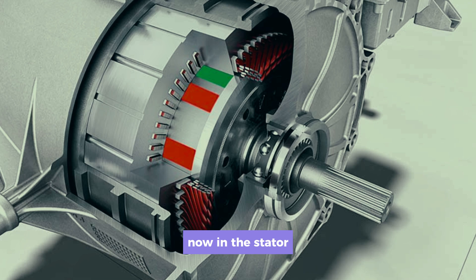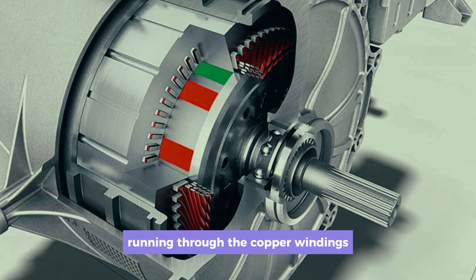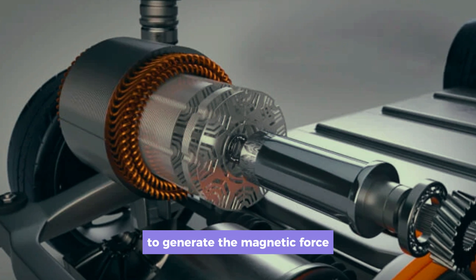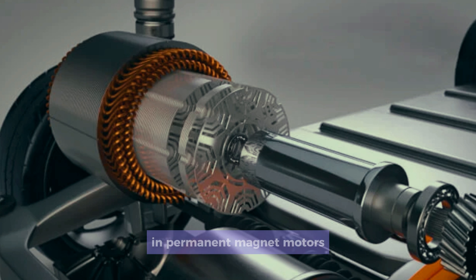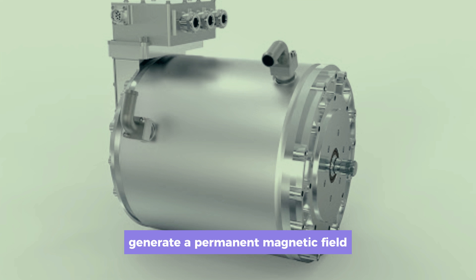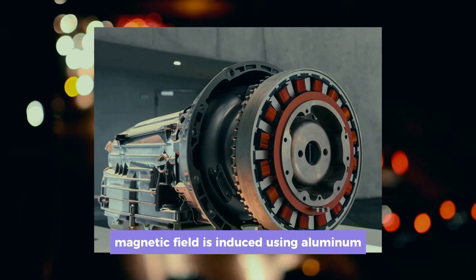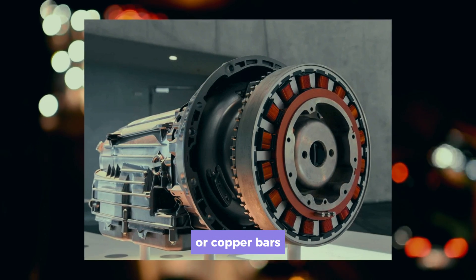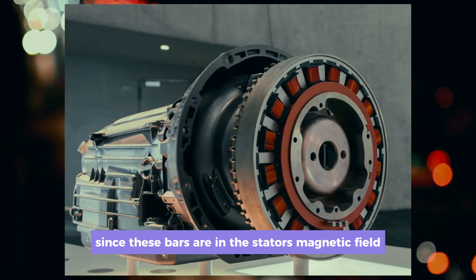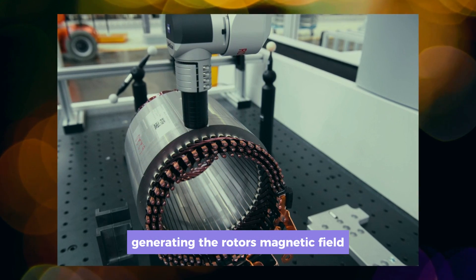In the stator, the magnetic field is generated by electricity running through the copper windings. In the rotor, there are two different ways to generate the magnetic force. In permanent magnet motors, magnets located in the rotor generate a permanent magnetic field. In induction motors, the rotor's magnetic field is induced using aluminum or copper bars. Since these bars are in the stator's magnetic field, an electrical current is induced in them, generating the rotor's magnetic field.